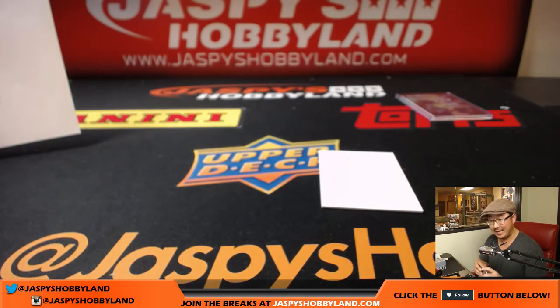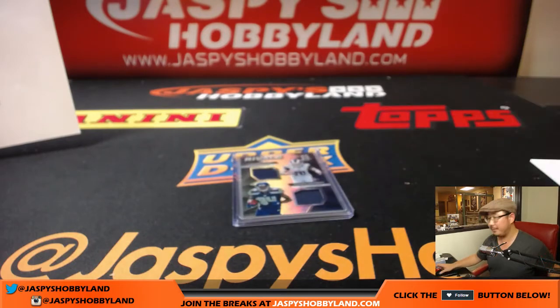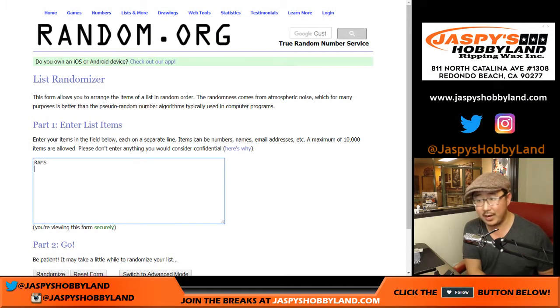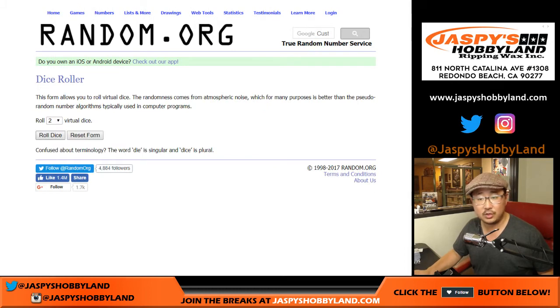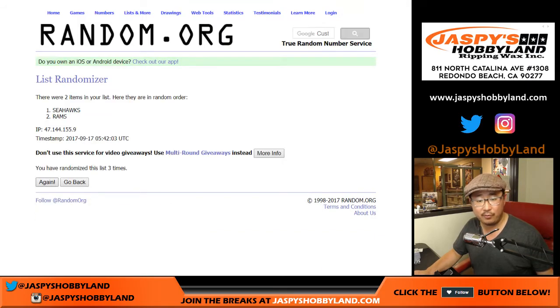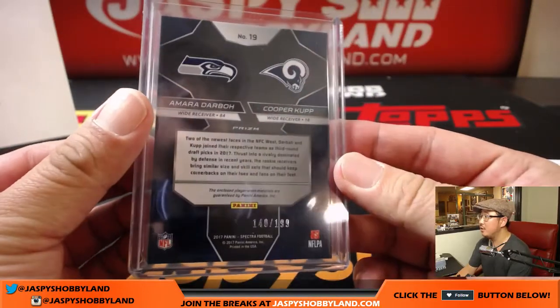And there you have it folks — that's the second half of the case. A lot of train whistles in this one. This was Pick Your Team 14 from jaspieshobbyland.com. Keep an eye out for more on the website. Quick randomizer at the end of this break — Cooper Kupp Rams vs. Amara Darbo Seahawks. Rolling the dice four and six, 10 times — the Seahawks win. That goes to Zach Crow with the Hawks: the dual relic Rivals card, 140 out of 199.